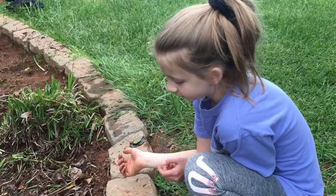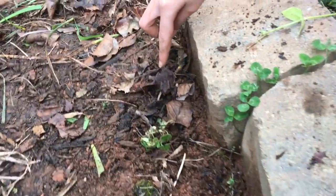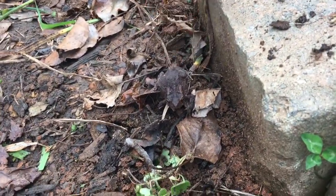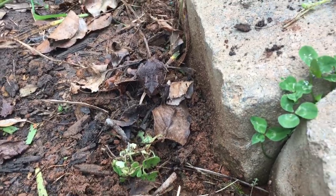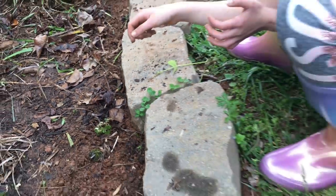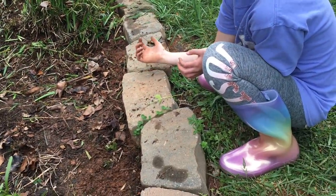Alright, looks like that's it for today. Thank you as always for joining us — we really do appreciate it and we will see you next time. Reagan's out here doing some weeding and found a frog. It hopped and it scared me. Hi Froggy! I think it's a little scared.